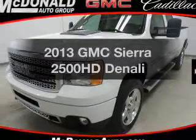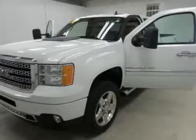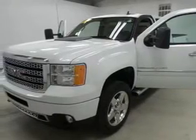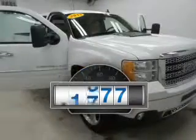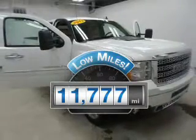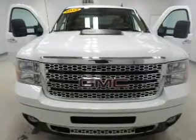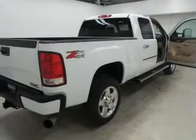Check out this 2013 GMC Sierra 2500 HD. If you're looking for an automobile with great attributes, look no further. Low mileage is an important factor in your purchase, and this vehicle delivers a low odometer reading. The powertrain includes four-wheel drive with a reliable engine connected to a smooth-shifting automatic transmission.